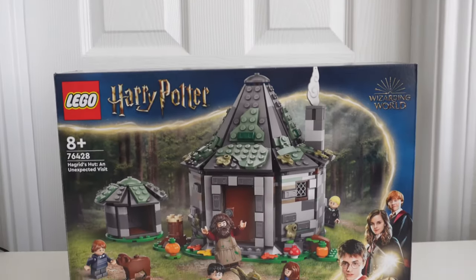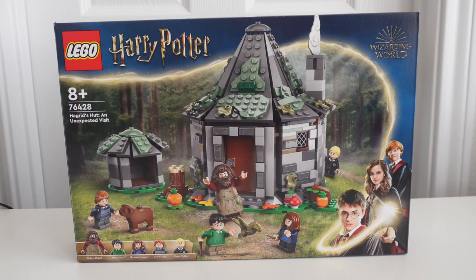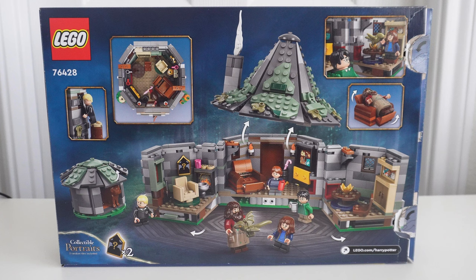Thank you so much to the Lego Group for sending me this set for review. Please hit that thumbs up button — it would greatly help my channel. And if you like what you see, hit the subscribe button. This set is called An Unexpected Visit, which depicts the scene where Draco is sneaking up on the gang when they go visit Hagrid and he tells them about Norbert.